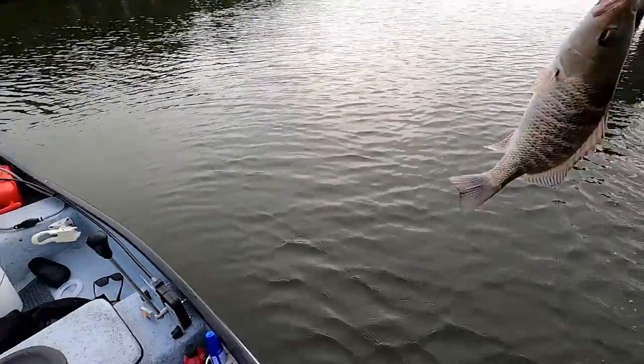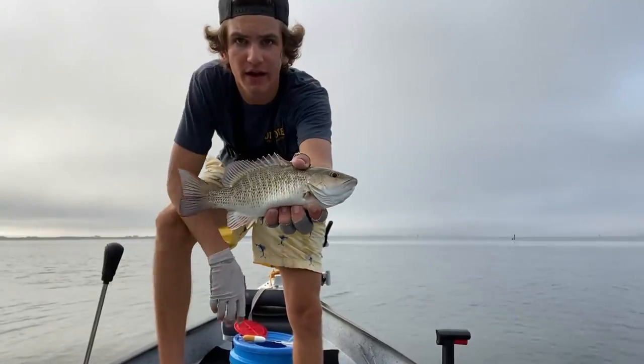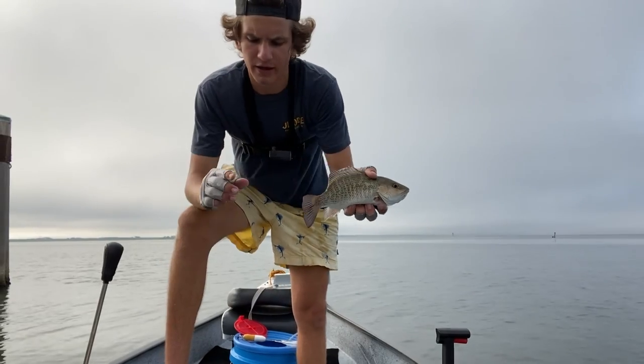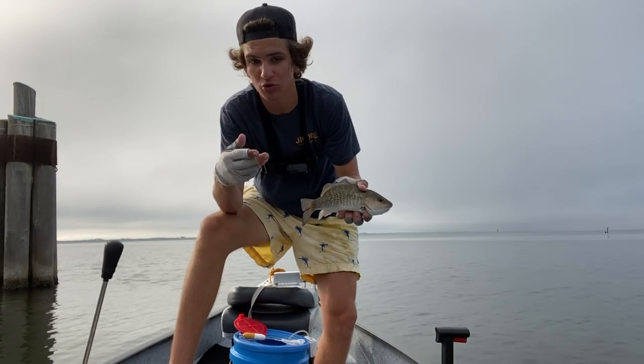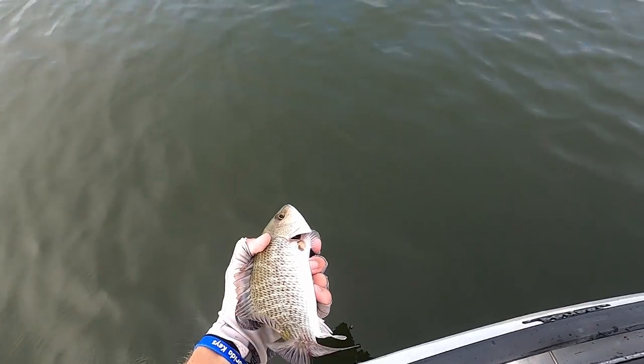Oh yeah, that's a nice one! Really nice one. Probably an 11 or 12-incher. I ripped the shrimp in half instead of using a whole one because they kept just eating half the shrimp - so I figured if they're eating half, I'll just throw half. This guy destroyed it, so I'd say it worked out. Let's release him.